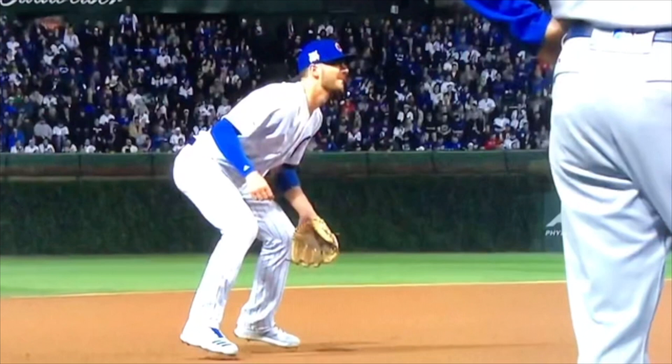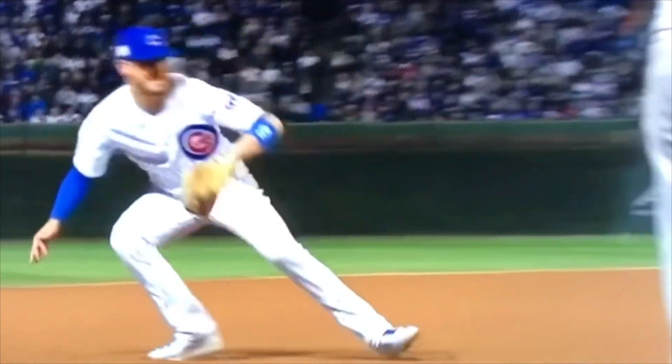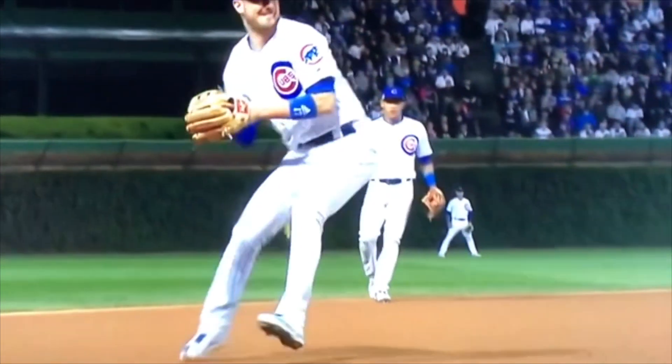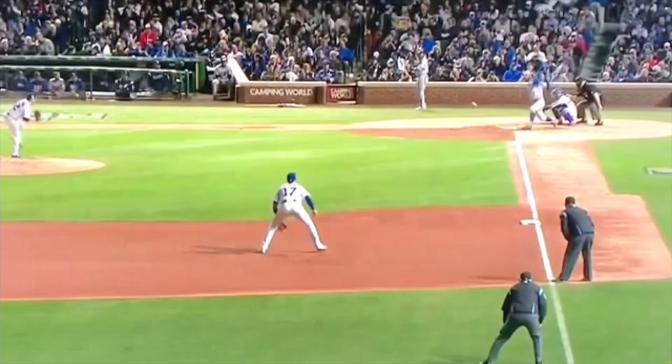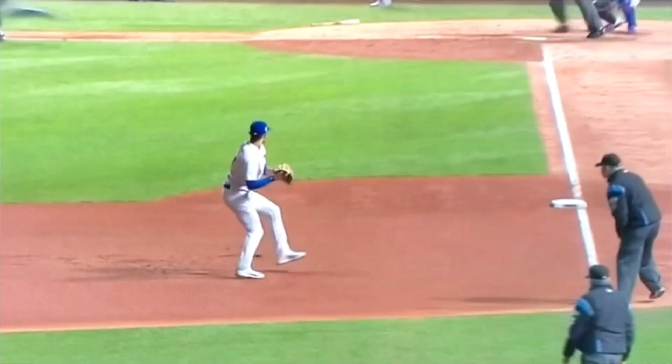They call it the hot corner for a reason - you're going to get balls rocketed at you, you're going to get topspin baseballs. Sometimes you may go in, then have to stop and go back. You've got to make quick reads. Here's an example: a ground ball to Chris Bryant, kind of a topspin ball. He goes to come in, puts the brakes on, tries to back up, fields it, and throws across the infield.